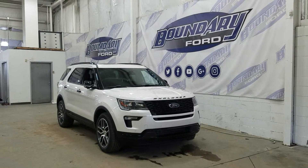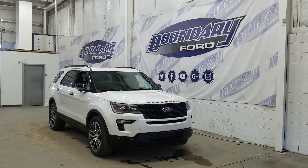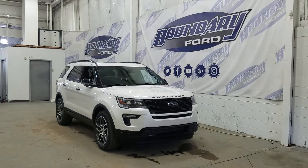Welcome to Boundary Ford, located at 2502 50th Avenue in the Lloydminster border city. Today we're checking out this beautiful brand new 2019 Ford Explorer Sport with the 400A package.